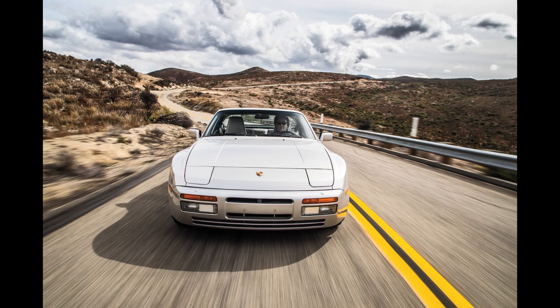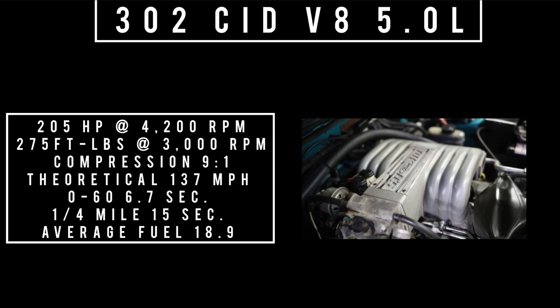Moving on to engines — just the engines in the featured cars. Starting with the '93 Mustang: 302 cubic inch displacement, V8, 5.0 liters. It makes 205 horsepower at 4,200 RPM, 275 foot-pounds of torque at 3,000 RPM, with a compression ratio of 9:1. Theoretical top speed of 137 mph, zero to 60 in 6.7 seconds, average fuel economy 19.1 mpg. This Mustang has the five-speed manual transmission.